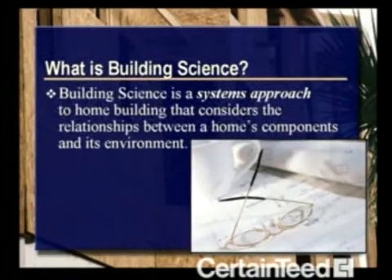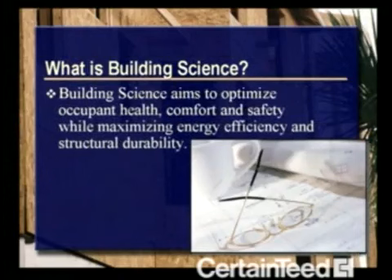Just what is building science? Building science is a systems approach to home building that considers the relationships between a home's components and its environment. The goal of building science is to optimize occupant health, comfort, and safety while maximizing energy efficiency and structural durability.